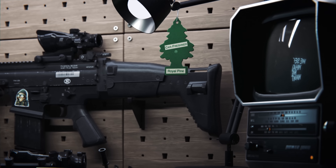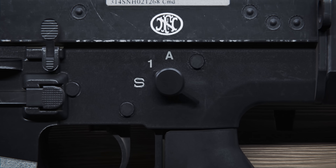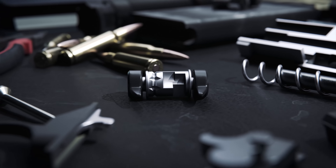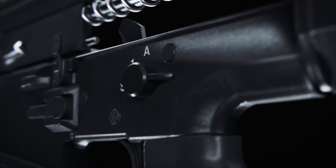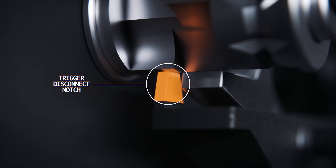The SCAR-17 has two fire selector modes for the civilian variant — safe and fire — while the military version also features an automatic fire mode. This works through a uniquely designed internal cam. In safe mode, the cam prevents the trigger from moving altogether, preventing the hammer from being released.